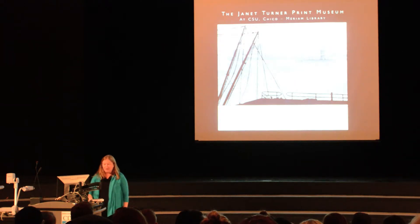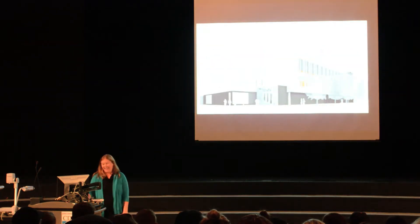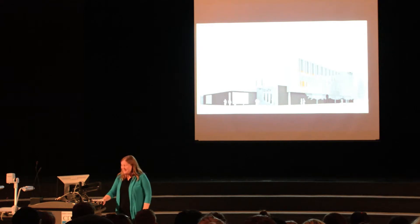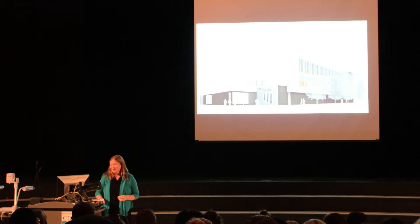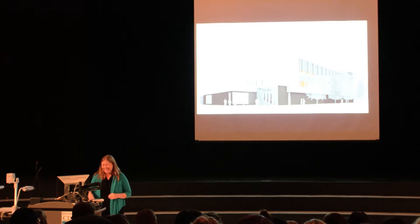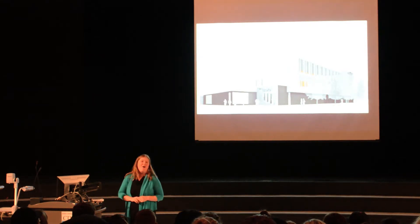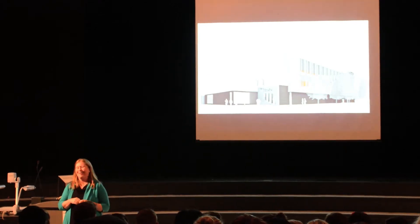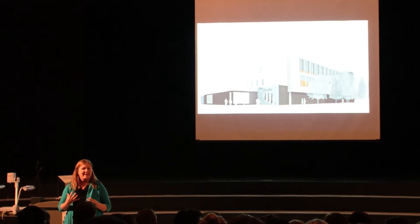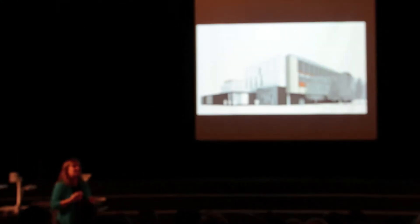As we're talking in part about the built environment, I think it's also appropriate and deeply exciting to note that the Janet and Turner Print Museum will soon have a permanent home in the beautiful new Arts and Humanities building, just outside, currently under construction, and slated to open in the fall of 2016. Dean Bob Knight can, I'm sure, talk to you after about the progress there, and it's really an exciting thing in general on campus, but especially for the Janet and Turner Museum.